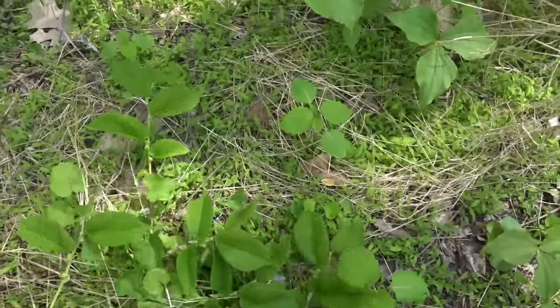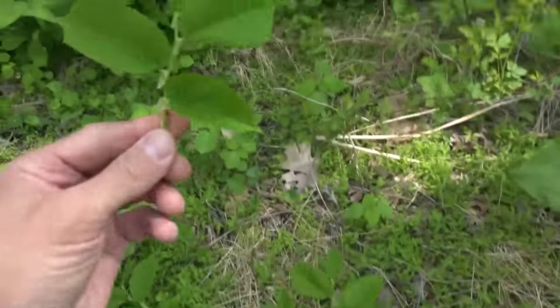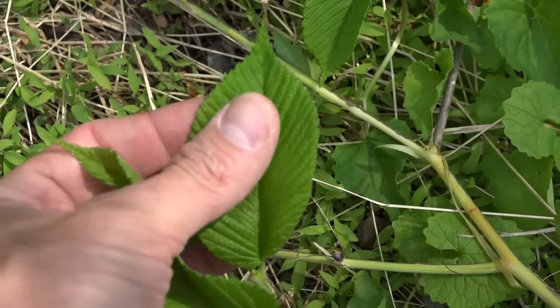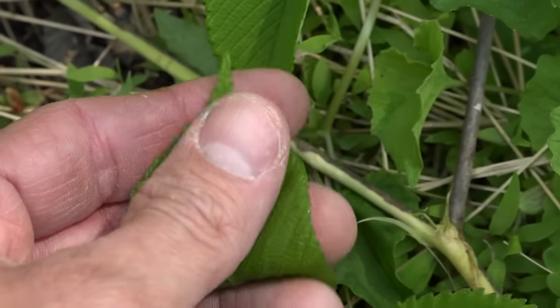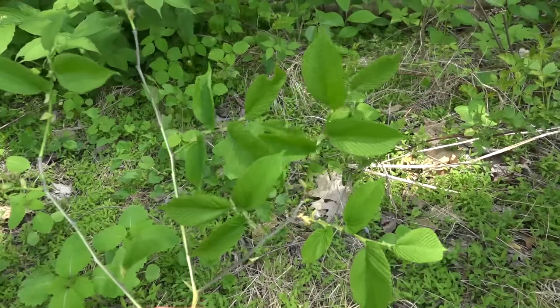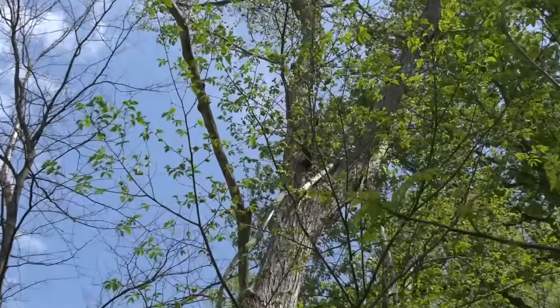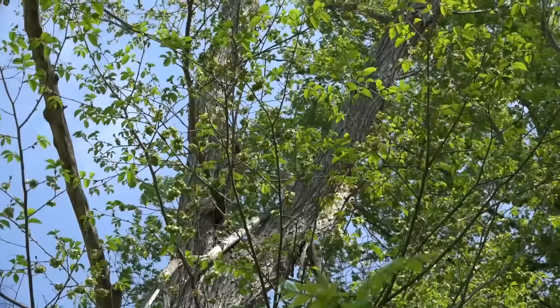The leaves are starting to come out on the slippery elms and American elms, and the season is winding toward an end. Let's take a closer look at the leaves. Here's how one of the branches looks — the leaves are alternate as they come up off the branch. They come to a little bit of a point. The leaf feels very, very rough, and the edges are serrated, coming to a very fine point near the end. That's a slippery elm leaf. Right here is that tree — we can look up and still see the seed pods, and the leaves are also starting to come out. They will darken with age.